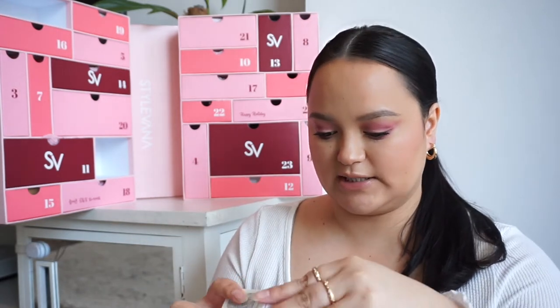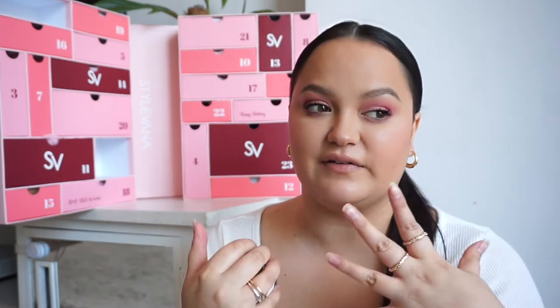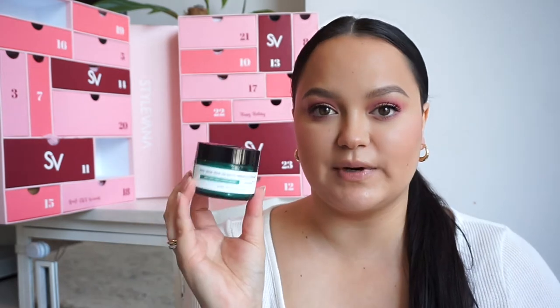In number two, we have a little moisturizer from the brand Sun by Me. I've actually tried a product from this brand before and enjoyed it. This is the AHA BHA PHA 30 Day Miracle Cream — so I'm guessing it's 30 days worth of product. It also has 70% Centella. I haven't known about Centella for very long but I've tried a few products with it, and it's so great at night — really refreshing and calming, especially if my skin feels inflamed or red.